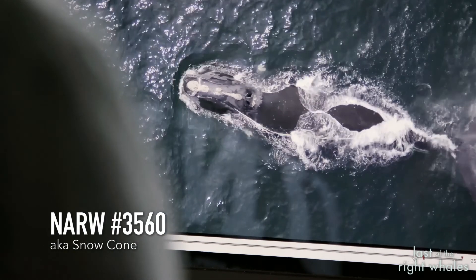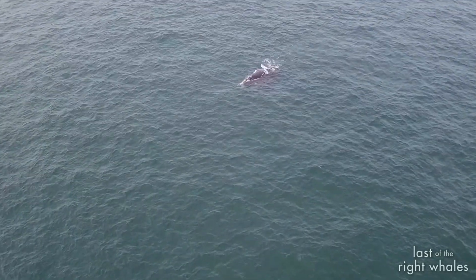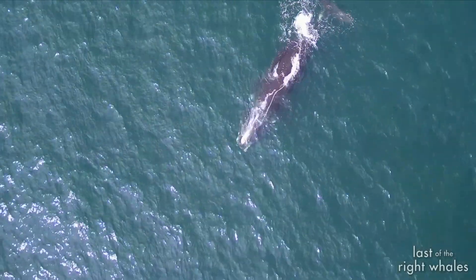We really don't know the variation in whale body temperature. With people, normal body temperature is about 37 degrees Celsius. But when we're sick, we might get a fever. We have no idea — do whales get fevers when they've been entangled, struck by a vessel, or have some sort of disease?